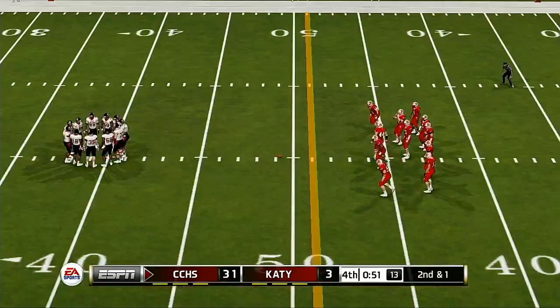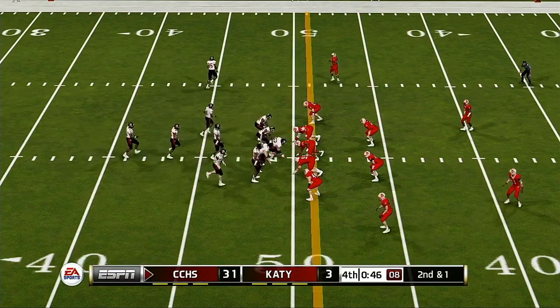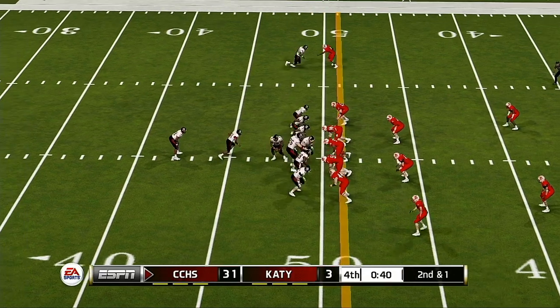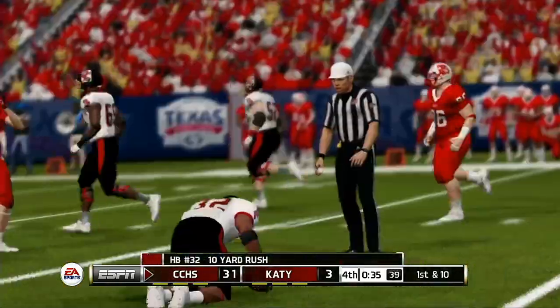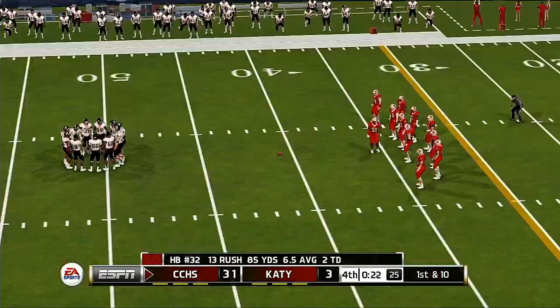That brings up second and one — short yardage situation. He's tackled at the 41, he carries the ball. That's a gain of 10 on the play. That makes it first and 10.